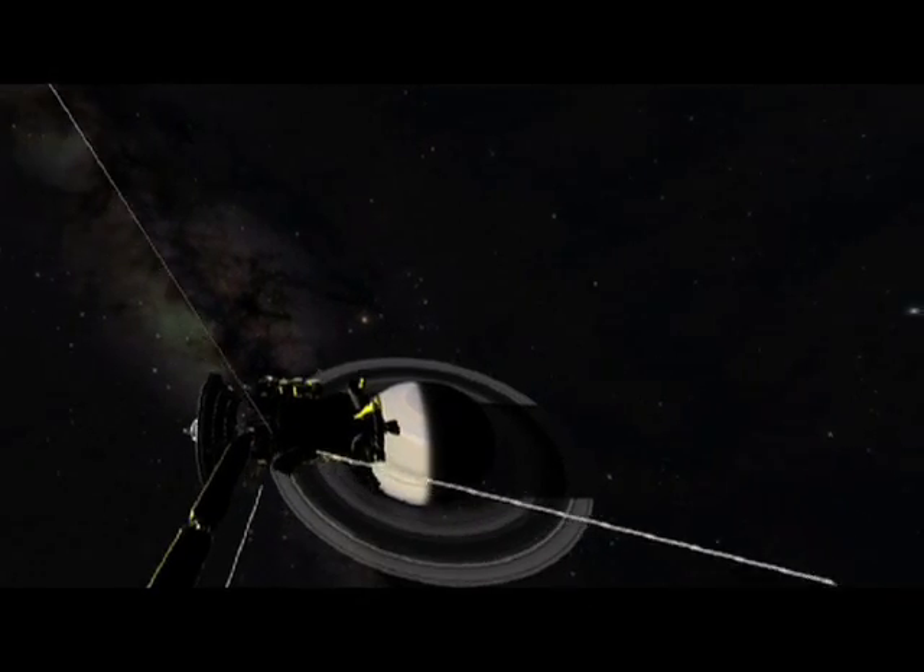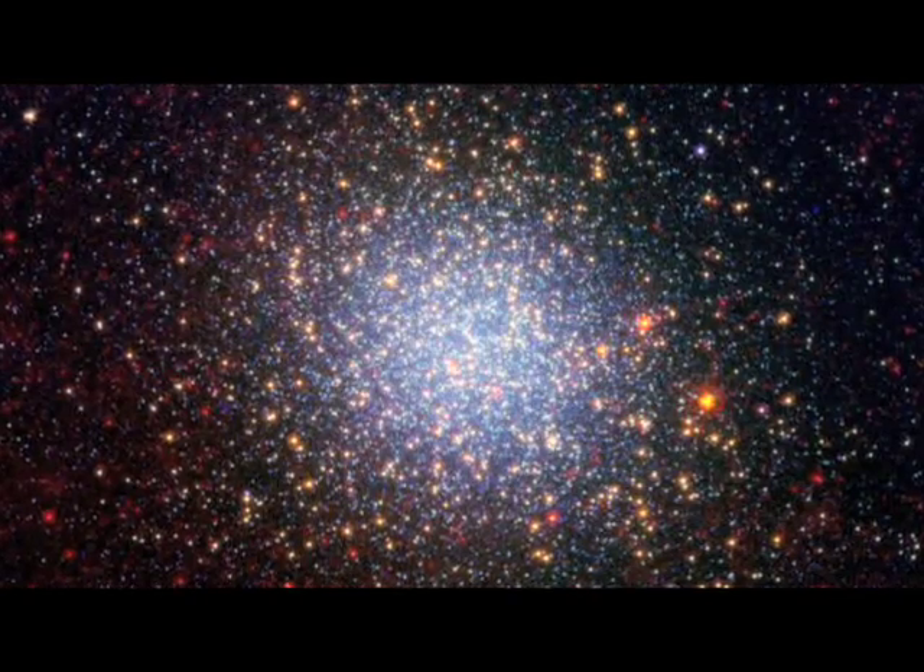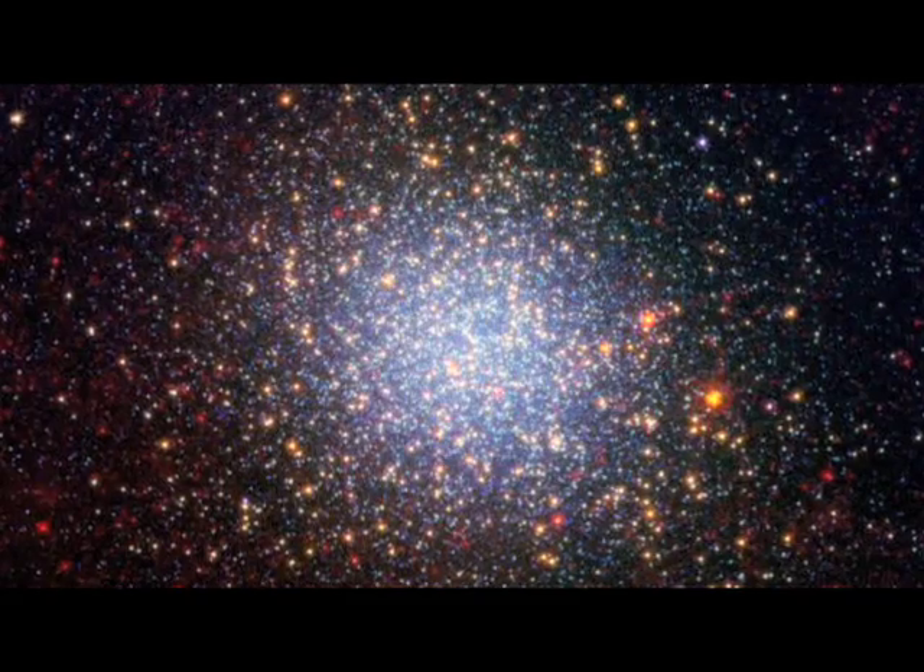The original Morrison actually made history with one of the first significant American star projectors. It was a completely unique optical design that created pinpoint stars over the entire original Morrison Planetarium dome. We're doing things very differently now.